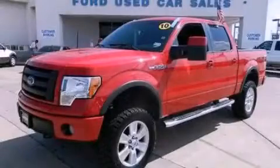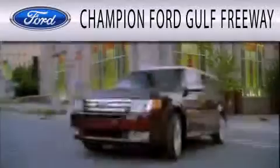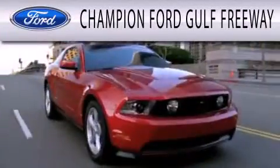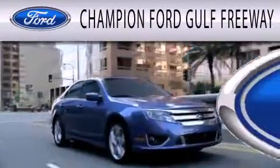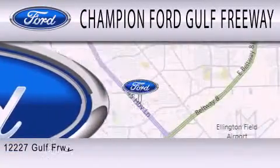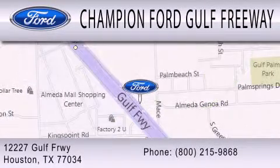Contact us today to arrange your test drive. Champion Ford Golf Freeway is dedicated to doing everything possible to ensure that the experience you have selecting your next vehicle is as pleasant as possible. We are located at 12227 Golf Freeway in Houston.